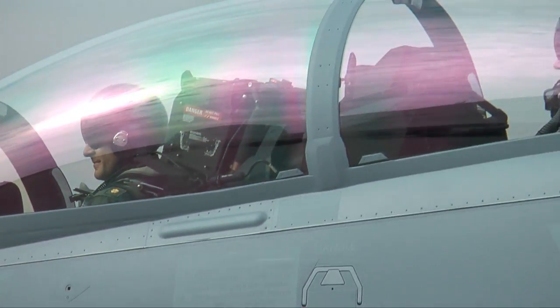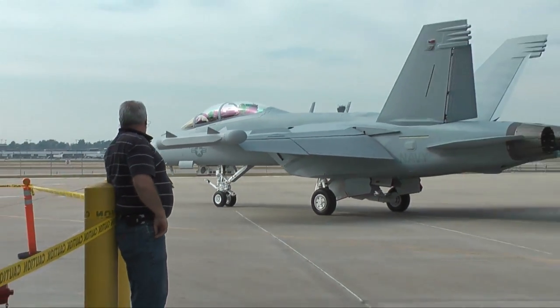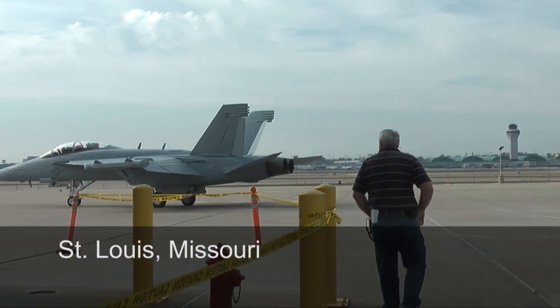A quick wave and Navy test pilot Lieutenant Commander Don Mosley is off on his latest mission to deliver this EA-18G Growler to Naval Air Station Whidbey Island.